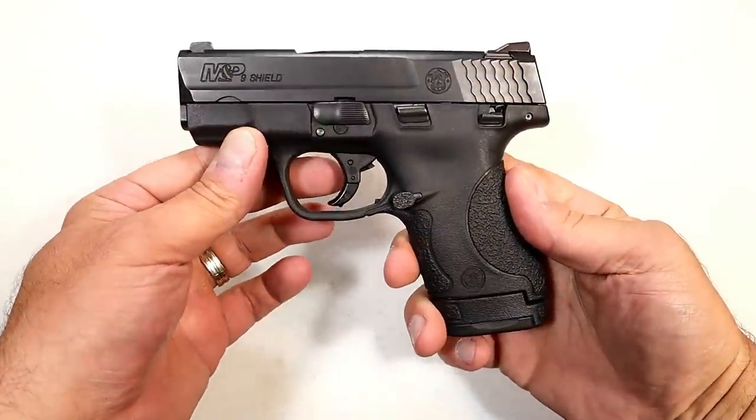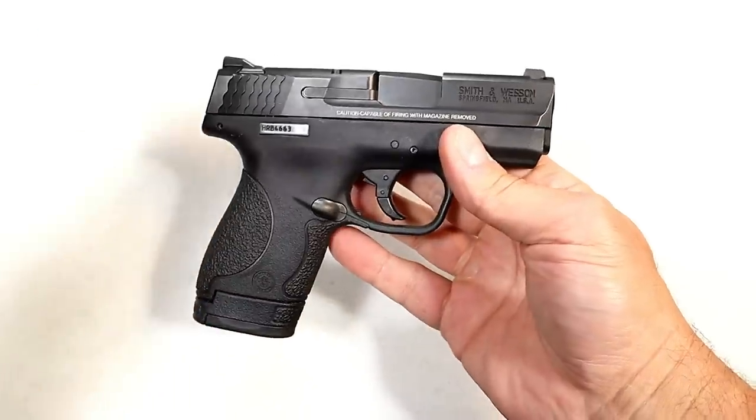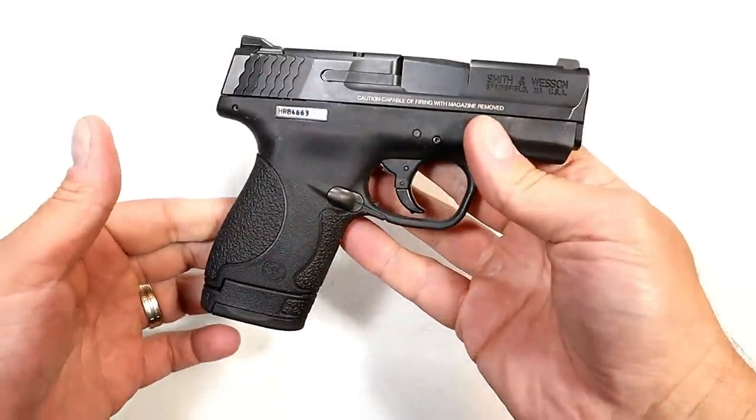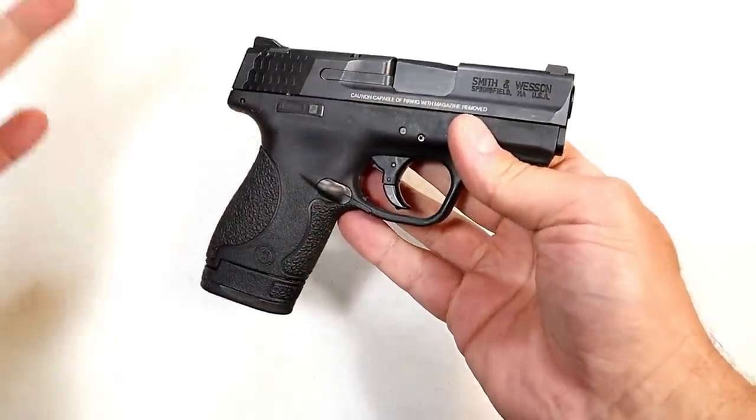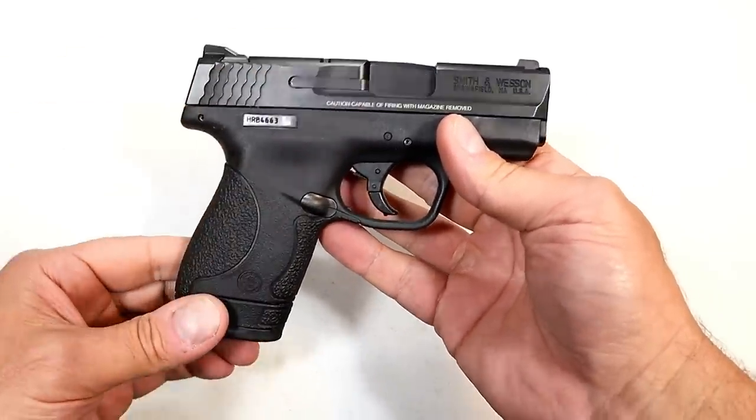Hey there friends, thanks for checking in. This is my Smith & Wesson M&P Shield. Bought it in 2012. It's been a good gun. If you recall back in 2012, this was the hottest gun in the market, by far.